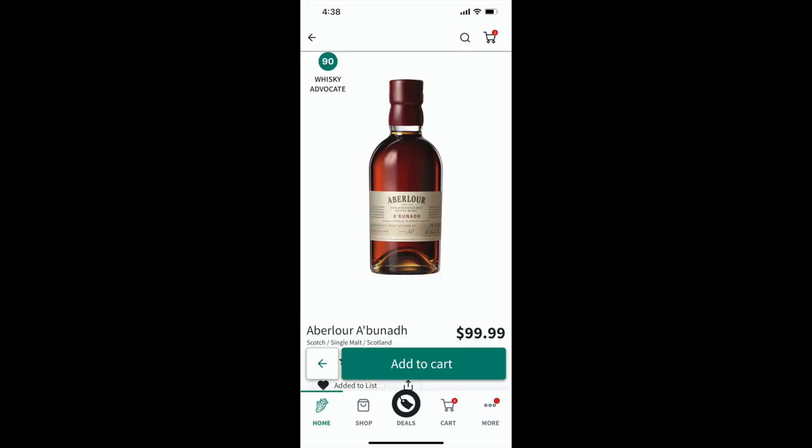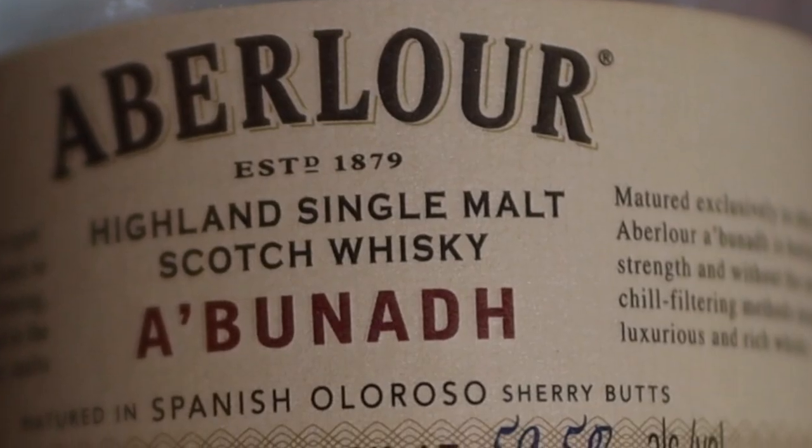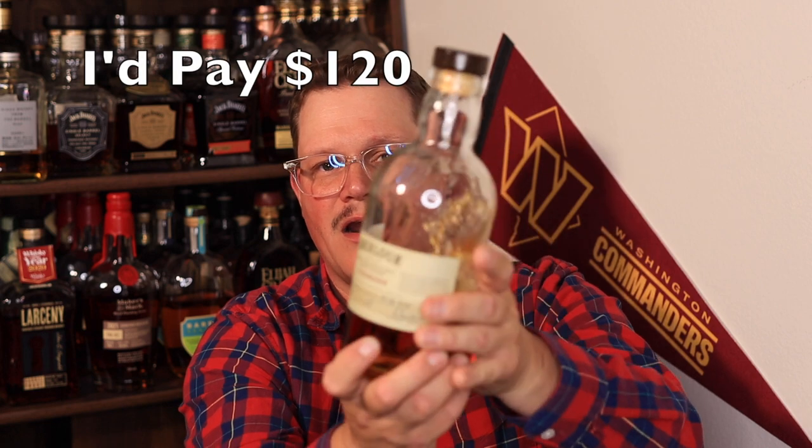Alright, let's see what we got. It is the Aberlour, which I believe is sherry finished — Speyside highland. This is the one to beat. We got our heavy hitter! Boom boom boom, heavy hitter! To everybody out there, if you're gonna have a drink, have a heavy pour. Top Heavy out.